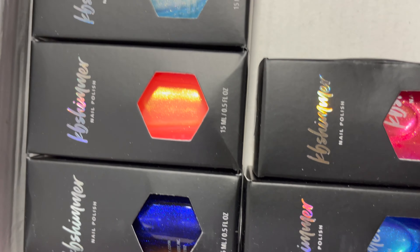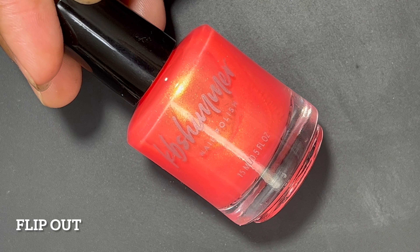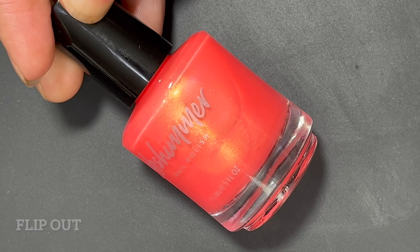I'm showing you a quick video of me unboxing my PR box. I do get paid to do swatches for KB Shimmer, but all of these opinions are my own. Be sure to hit that subscribe button and like it if you enjoyed this video, and let me know your favorite nail polish in the comment section. Let's get started!